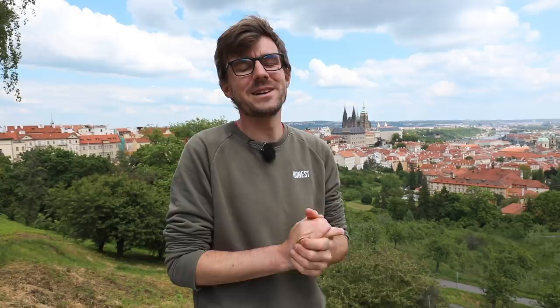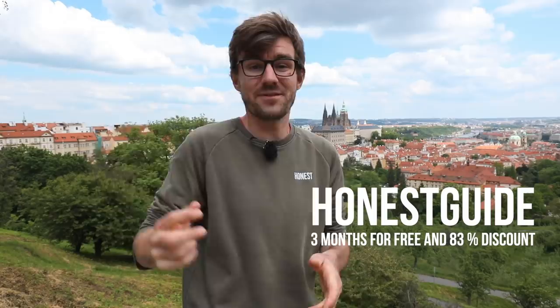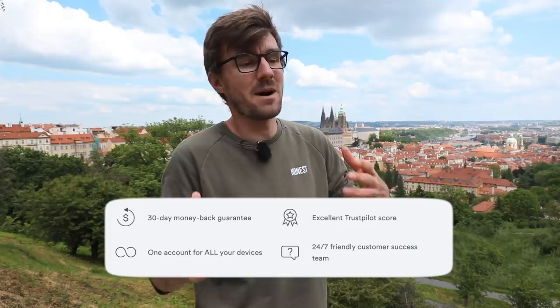If he or you want to try out the service, you can use our code which is 'honest guide' and you will get three months for free and 83% off. The link is below in the description, or you can simply try it for 30 days — they have a money-back guarantee. Thank you Surfshark VPN. Me and Honza both use the service on our phones and our computers, and you can use it on unlimited devices if you subscribe.